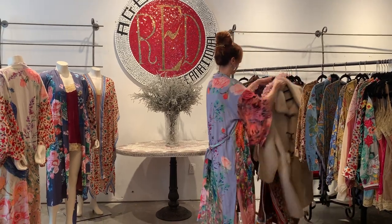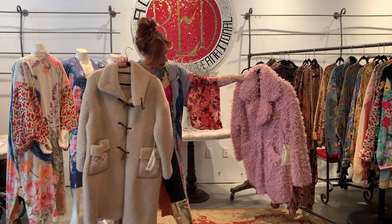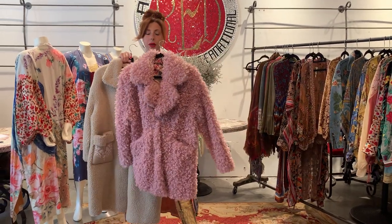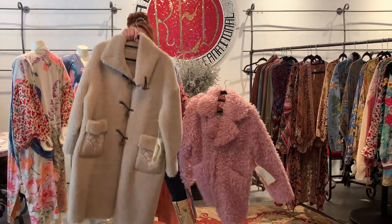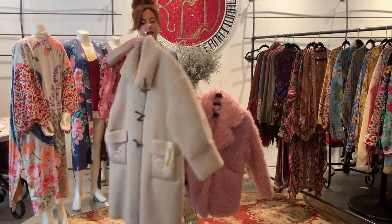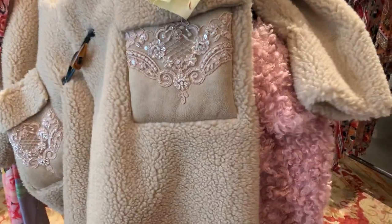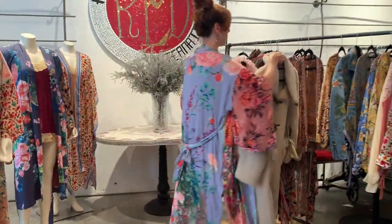With regard to her jackets, there are two that I find particularly fabulous. I love this pink jacket — the pink poodle — and then the ivory sheep with the toggle buttons. The pockets all feature embroidery, which is special. It's really well for us.